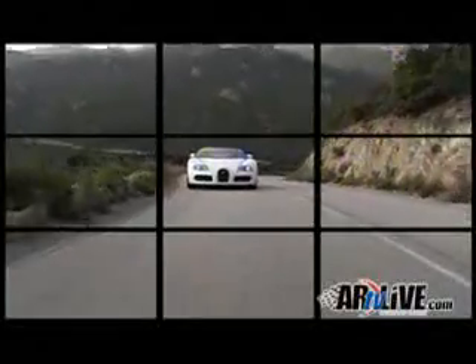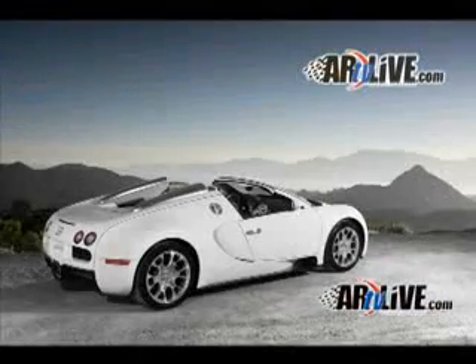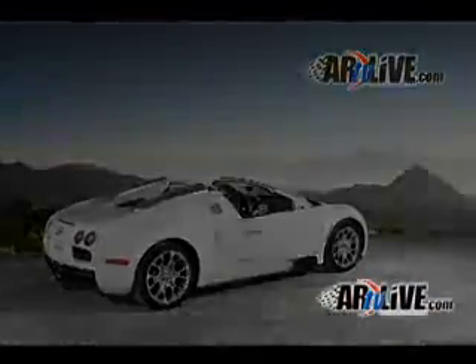And just as Jamaican sprinter Usain Bolt has dominated the human speed barrier, the Bugatti Veyron Grand Sport has done just the same in its class. Welcome to the world of automotive rhythms. Hi, this is John Hill, market manager from Bugatti, and you're watching Automotive Rhythms.